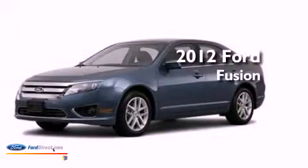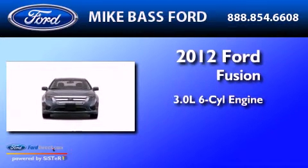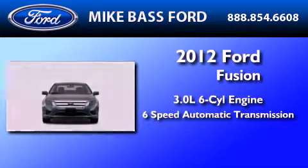This is a brand new 2012 Ford Fusion. It features a 3.0 liter six-cylinder engine and a six-speed automatic transmission.